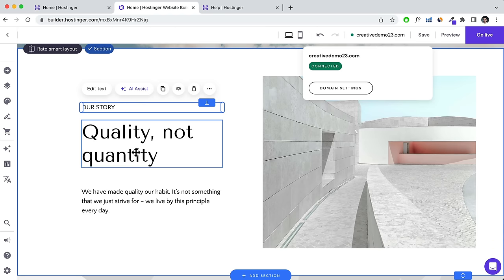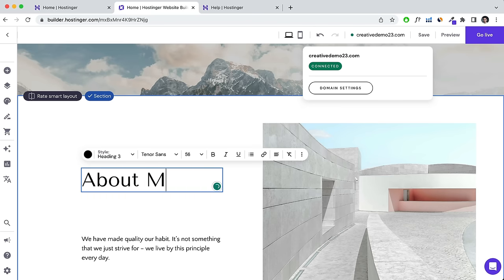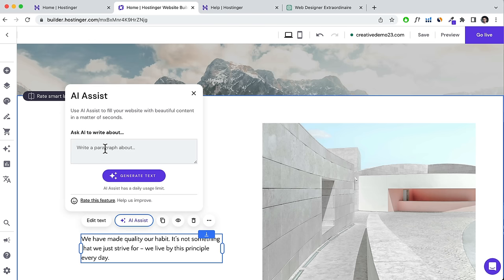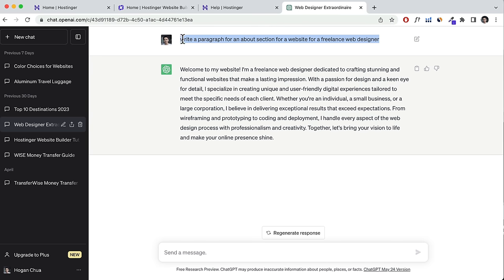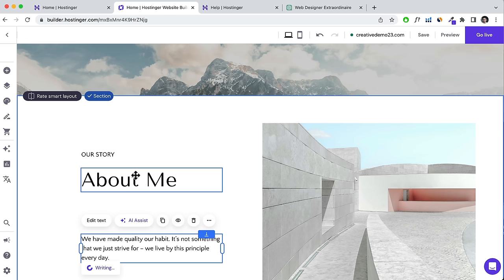Make sure everything is aligned — as you can see, elements snap to the grid lines. If you want to turn off snap grids, go to Edit Section, then Layouts and disable Snap to Guides. I generally find it really helpful though, as otherwise alignment gets messy. Change images by clicking into them, selecting Change Image and Replace Image — very easy to do.